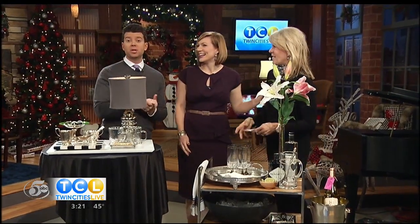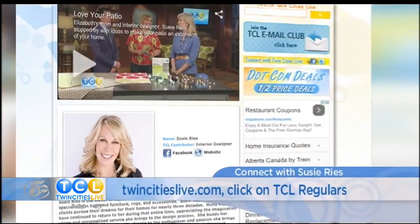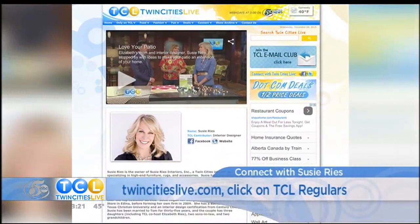Susie owns Susie Reese Interior and can help you envision your perfect home. You can find her contact info along with her expert advice from previous in-studio segments on the TCL Regulars page at TwinCitiesLive.com.